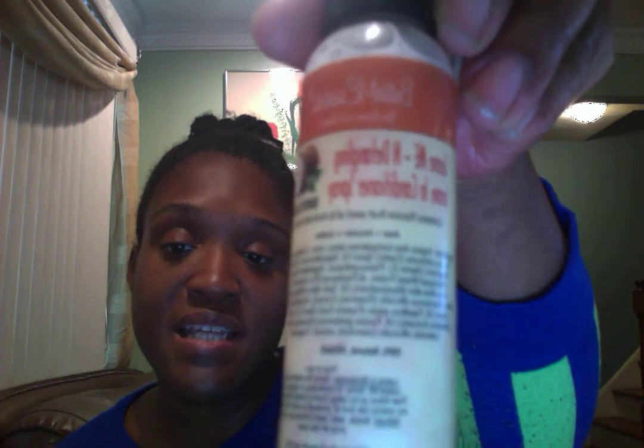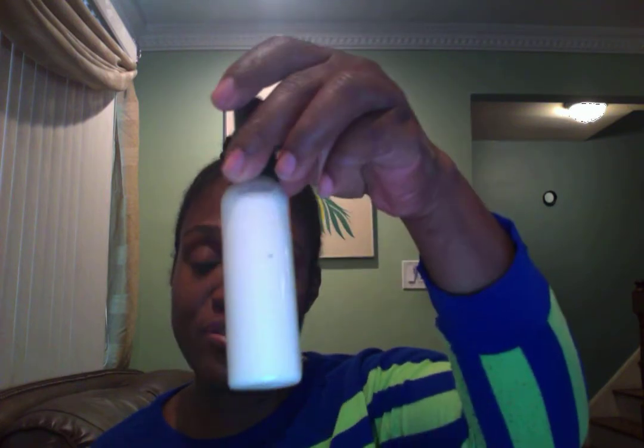This is our Leave Me In Detangling Leave-In Conditioning Spray — yes, that is a mouthful. This is the sample travel size, but we have this in eight ounces and two ounces. I'm just showing you this one because it's going to be in the next video, but today we're talking about the Homey Pomade.